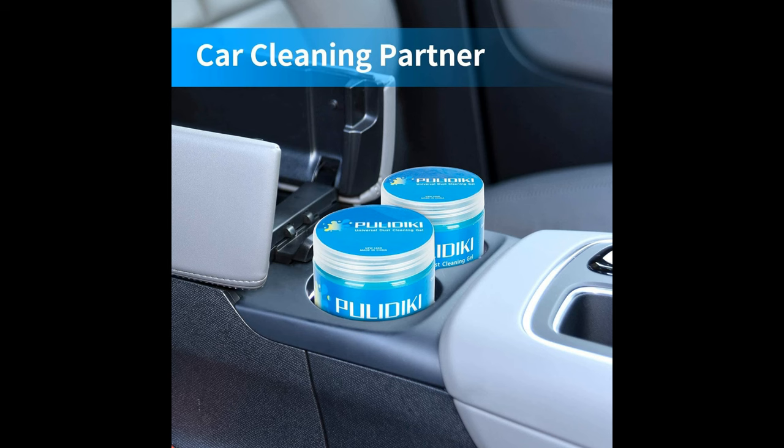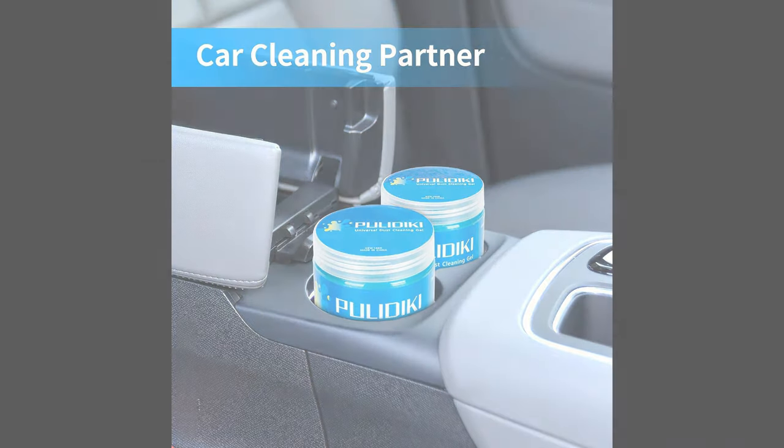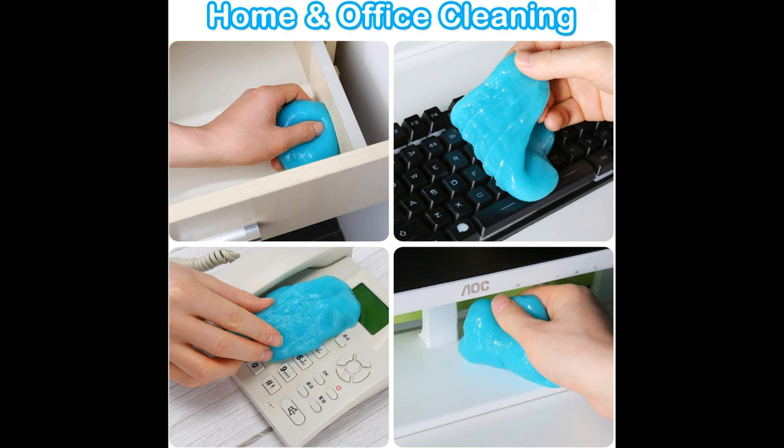Non-sticky Formula: the detailing gel is easy to handle and leaves no sticky residue behind, ensuring a mess-free cleaning experience. Reusable: this auto-cleaning putty can be used multiple times until it changes color, indicating that it's time to replace it with a new one.